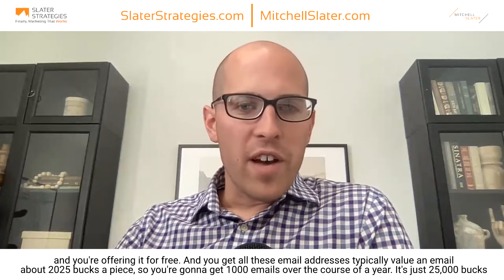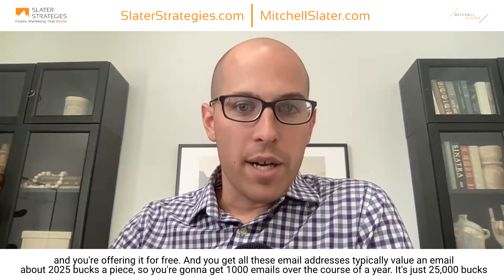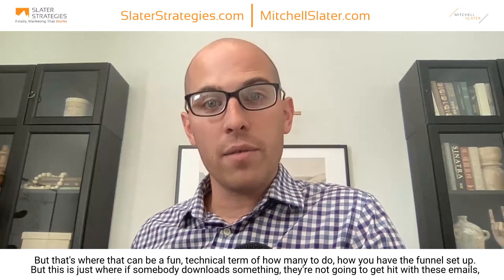Typically you value an email at about 20 to 25 bucks a piece. So if you were to get a thousand emails over the course of a year, that's just 25,000 bucks in emails right there. Once you have your lead generator — whether it's an ebook or a checklist — you want to build out an email sequence of at least eight to ten emails. Once somebody downloads something, they're going to get hit with these emails over the course of maybe eight to ten weeks, whatever you have set up in the background. Those emails are selling them on your services and offerings. They're going to see your name every week for however long you do it — I would suggest at least eight to ten emails.